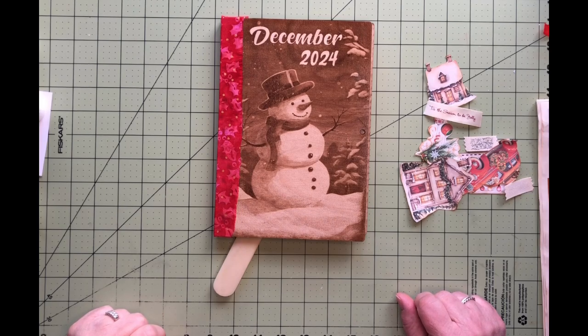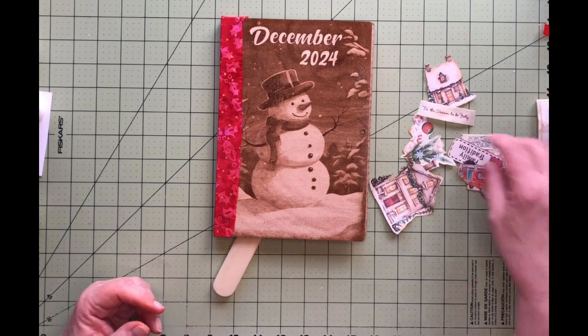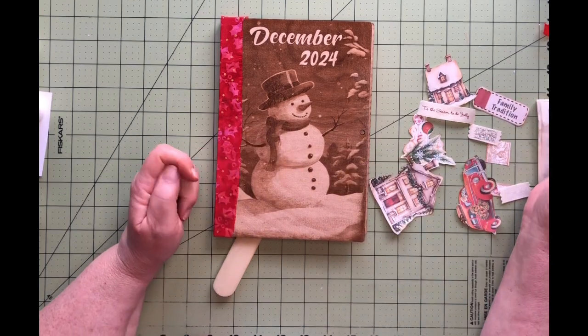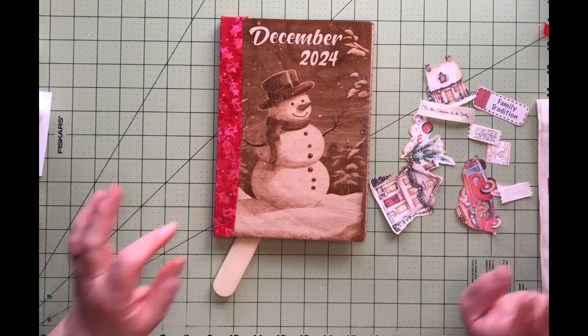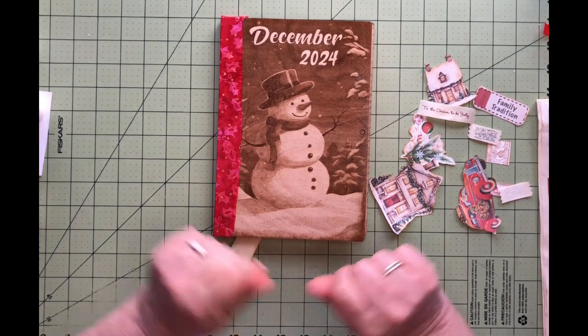Hello, my name is Lisa and welcome to my channel. Today I'm going to be working on my December daily book. I've got another prompt — family tradition. I was originally going to do this pick Christmas lights for it, but I was thinking maybe Christmas lights would be better off for the ones in my house. This one is going to be the family tradition of when we used to all pile in the car.